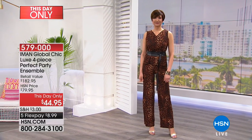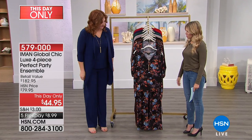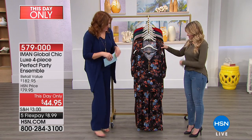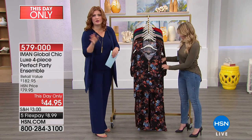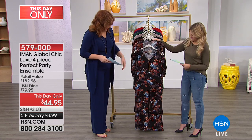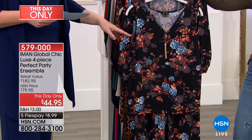We're going to bring you back over and show you all the colors here with Robin. Robin is modeling the navy, head to toe — beautiful navy. She says she's so comfortable, and loves the pants. You get all four pieces. Here's the beautiful floral option.